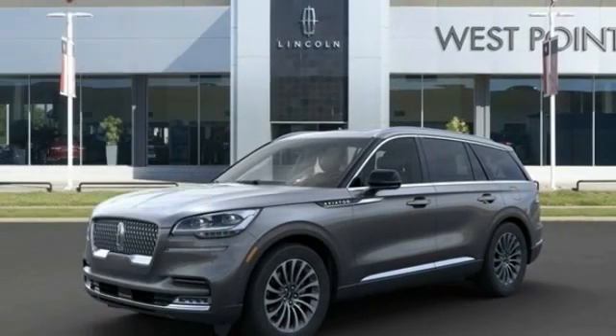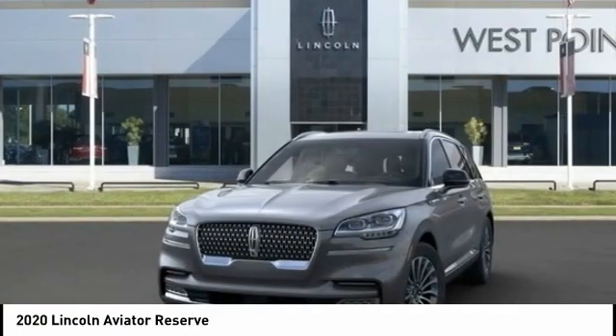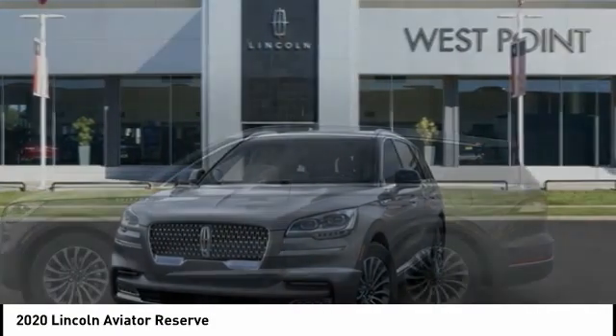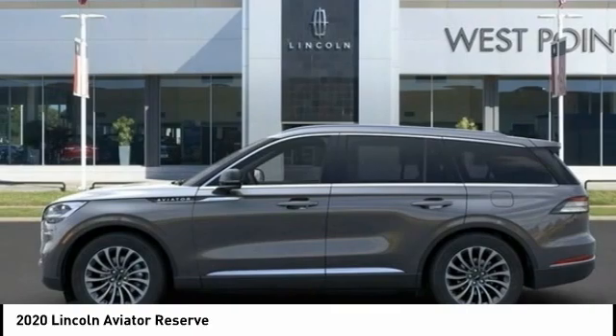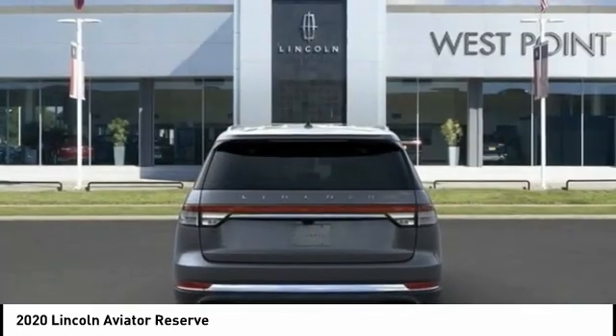Come test drive the 2020 Aviator. The Lincoln Aviator is the luxury division's mid-size sport utility vehicle. Based on the Ford Explorer, the Aviator combines a rugged, truck-based platform with a smooth luxury car ride.